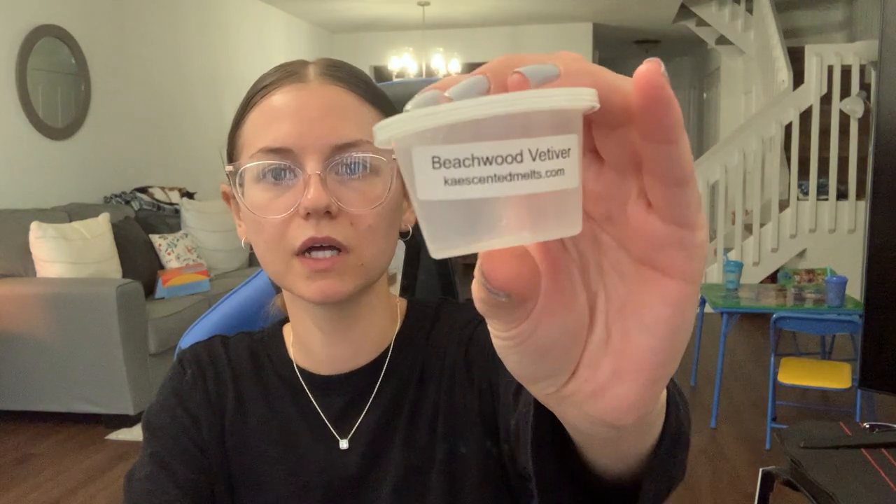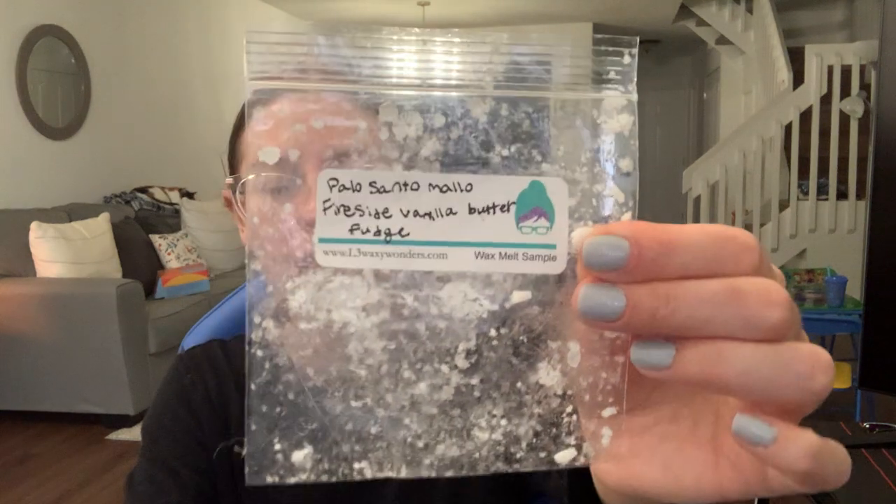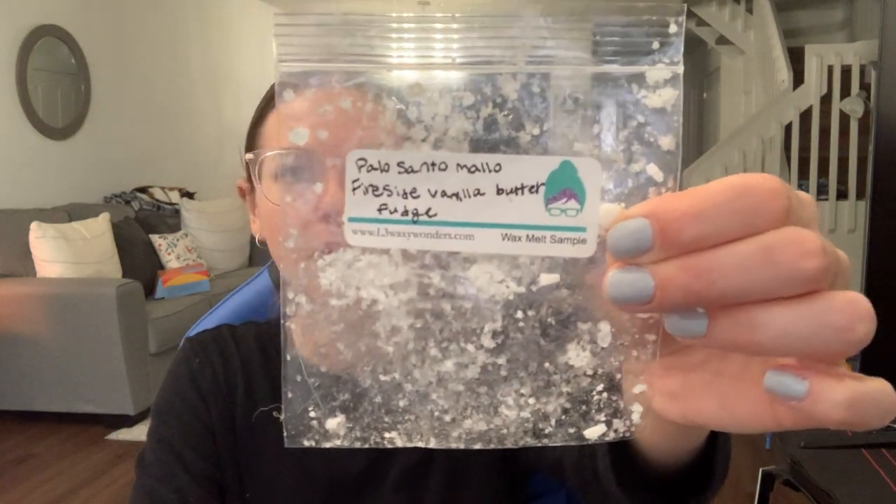I have some other things — a few candles, some soaps. Here's the little shot cup from McKay's. I really miss these so much. This was in Beachwood Vetiver — just such a clean, fresh scent and it lasted so long. This was from like 2021. And this was a pretty large sample from L3, like a fluted tart size, in Palo Santo Mallow Fireside and vanilla butter fudge. I brought this to work and I love anything with Palo Santo Mallow Fireside. This was so good — it was like a sweet version of that from the vanilla butter fudge. It was delicious.